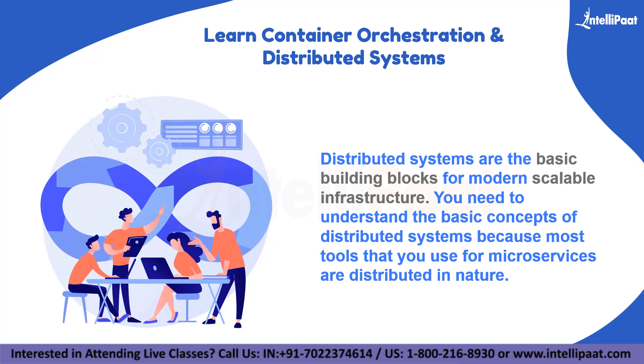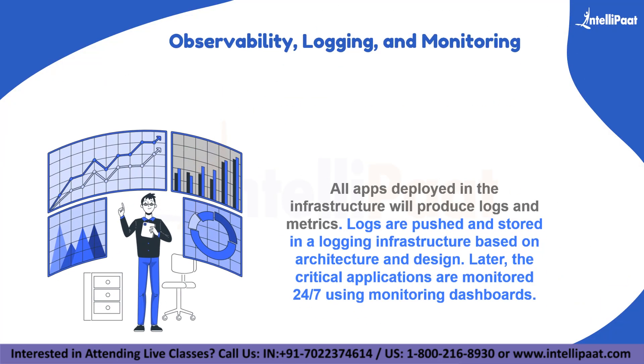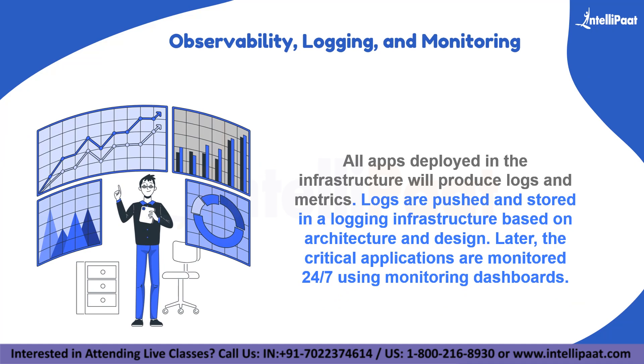The fourth step on our list is observability, logging, and monitoring. These are fundamental aspects of an infrastructure. All apps deployed in the infrastructure will produce logs and metrics. Logs are pushed and stored in a logging infrastructure based on architecture and design. Every company would have a logging and monitoring infrastructure. Commonly used logging stacks are Splunk and ELK. There are also SaaS companies like Loggly which provide logging infrastructure.